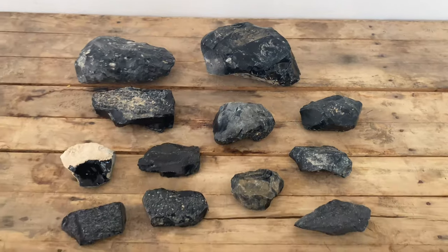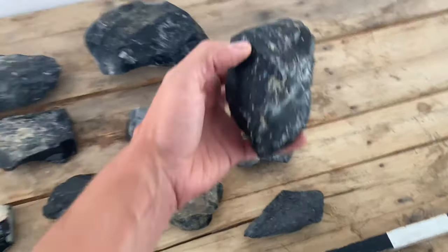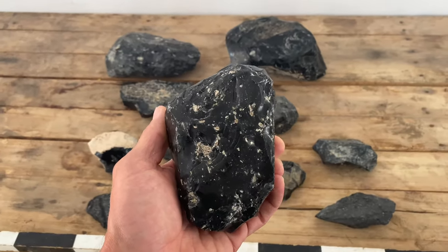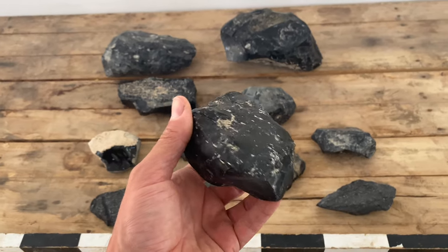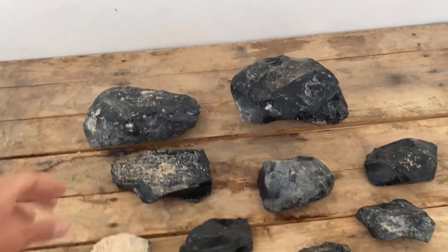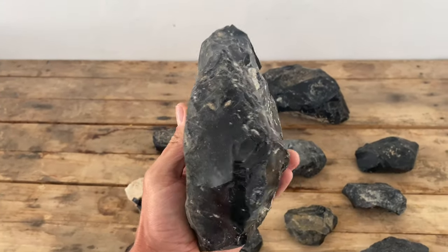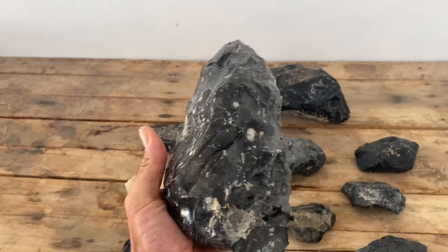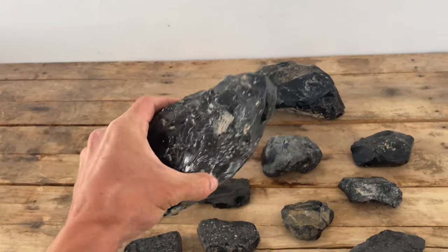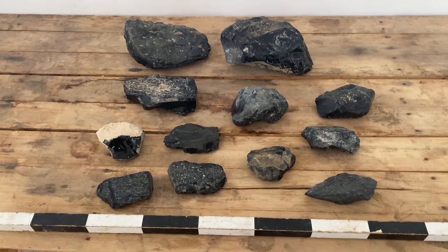My flintknapping is gonna be a bit rusty — it's been over a month since I've done anything. So I'll start with some of these smaller pieces, break them open, try and make a couple small bifaces first, do what I'm most familiar with. And then get into the real utilitarian functional type technologies that were used in the Neolithic — different blade cores — and we'll go from there.